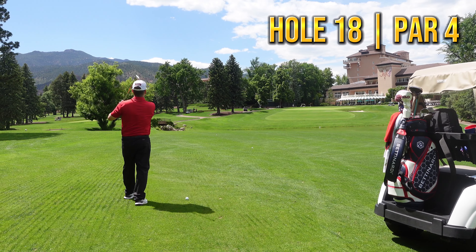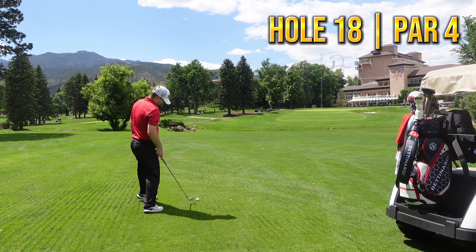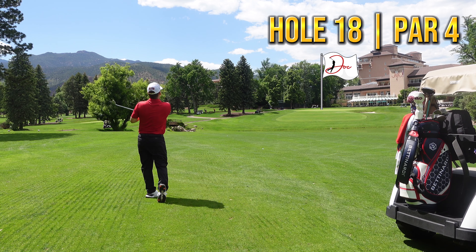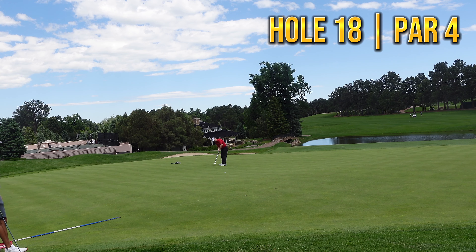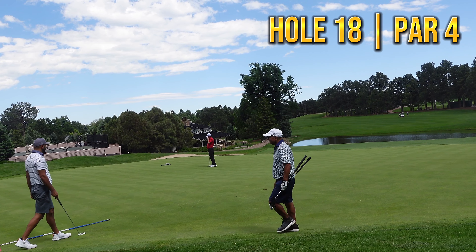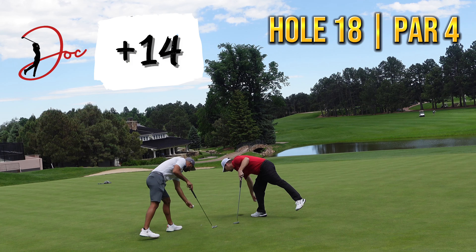183, final hole of the day. We hit the fairway — got an 8-iron. Let's see if we can hit one close here and finish on a good note. Hit that little cut. Well, we're putting. Come on, get in there. Good try — that went left. Good try.